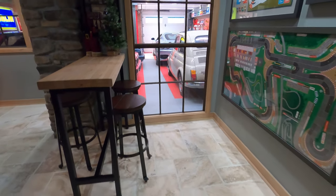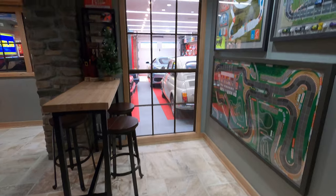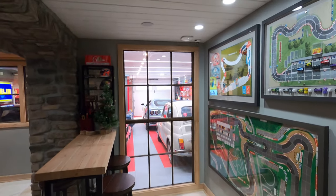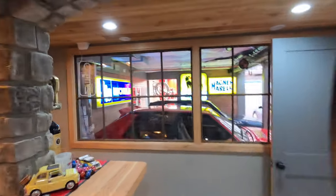I'll stop here real quick to go over this side. I envisioned this from the bar — being able to sit here and have drinks and look out at the cars. So I've got the double-stacked industrial windows there, then we did two here with the open side.